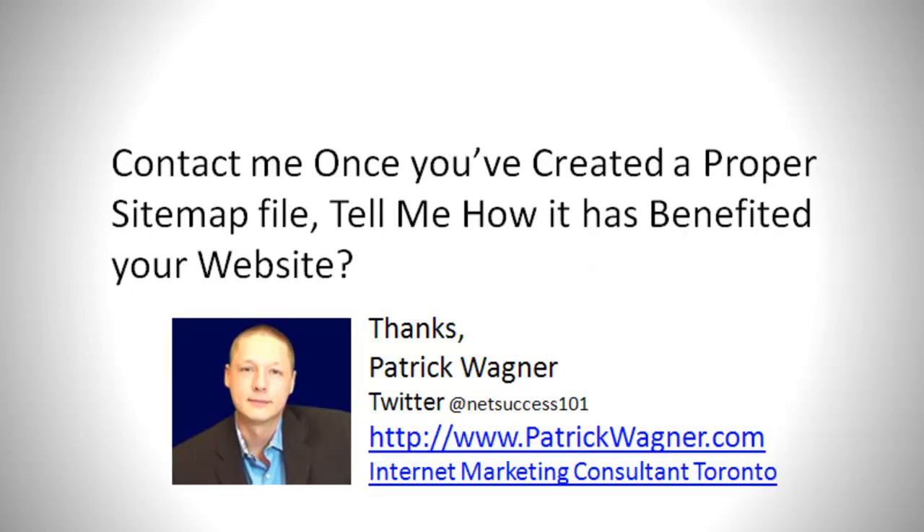Contact me once you've created a proper sitemap file and tell me how it's benefited your website. Thanks, have a great day.